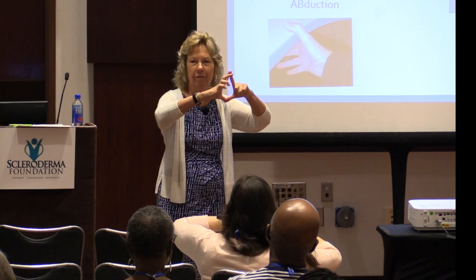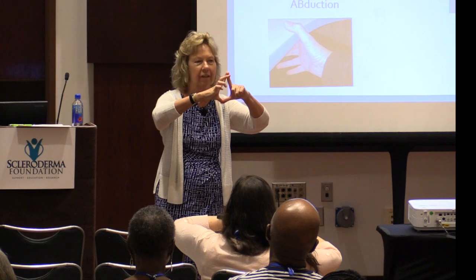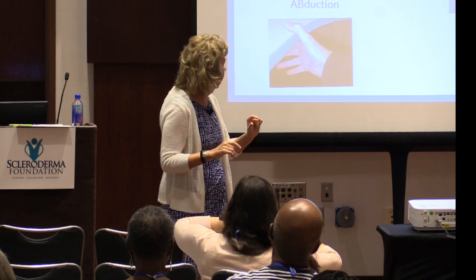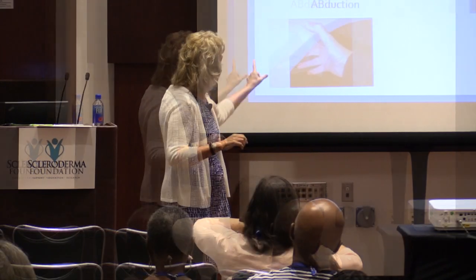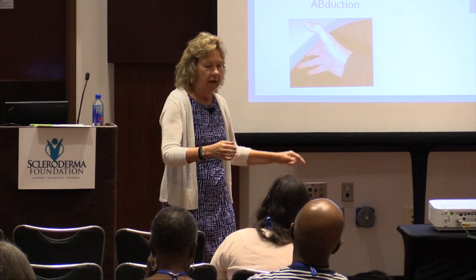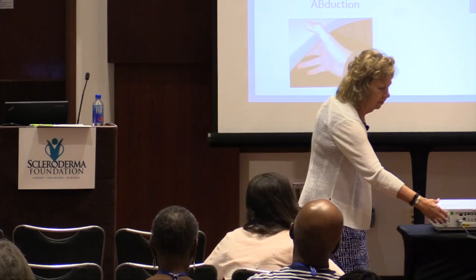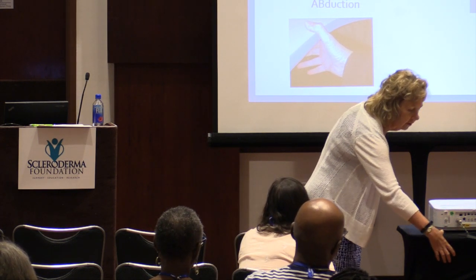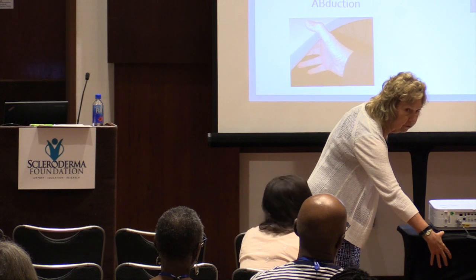Some of you look a little tighter than others. You can also hook your thumb on the edge of a counter or table, hold on to it, and then let your hand stretch down — try to stretch that webspace.